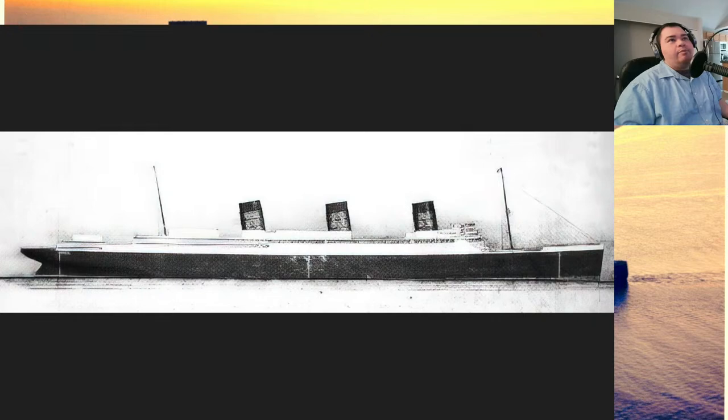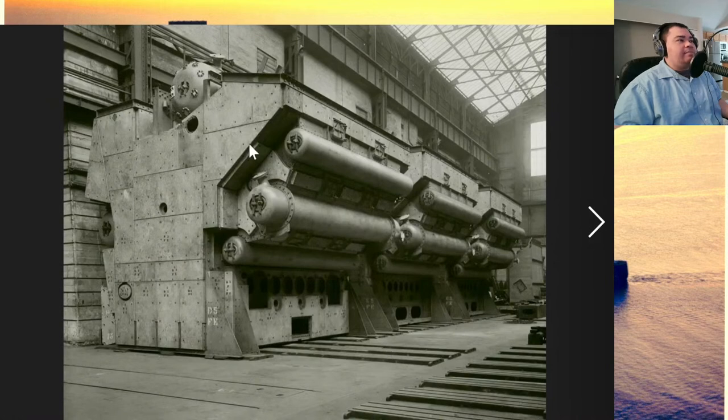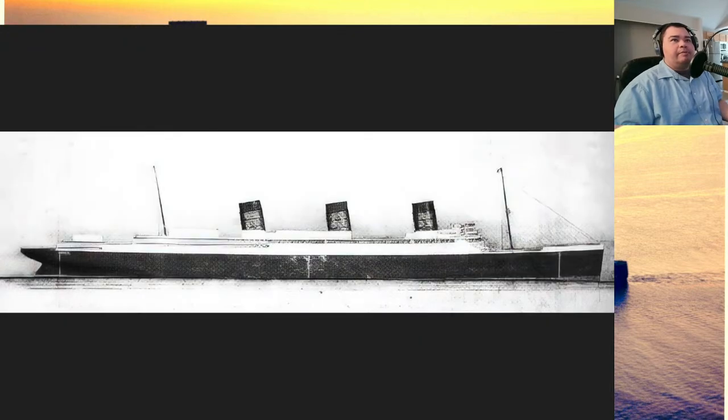Eventually as they were designing the ship, they realized they needed an all-new design. Here's a picture of the Yarrow boilers at the manufacturing facility — the Yarrow facility. They look different than other boilers you've probably seen because they're a water tube system. I don't want to explain too much, though, since we have a whole live stream on that next week.